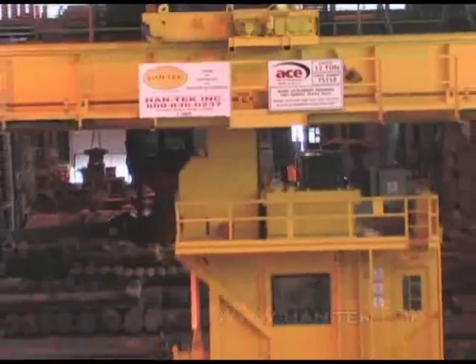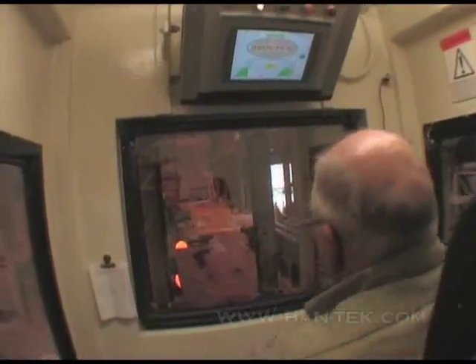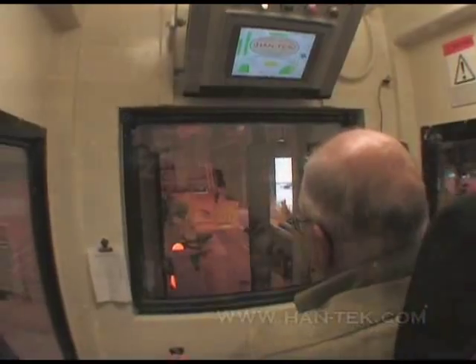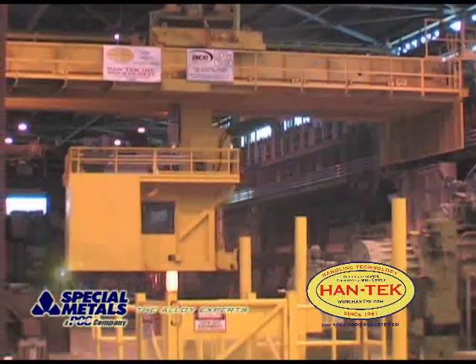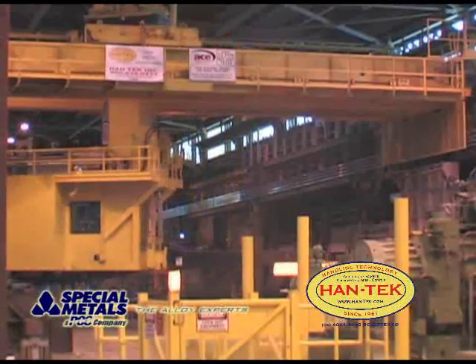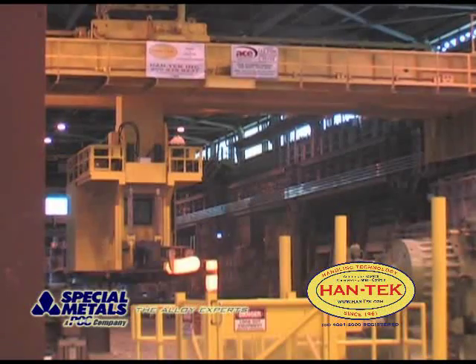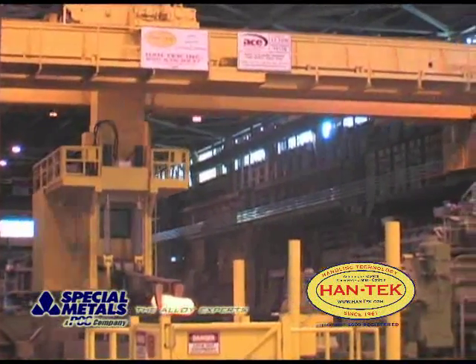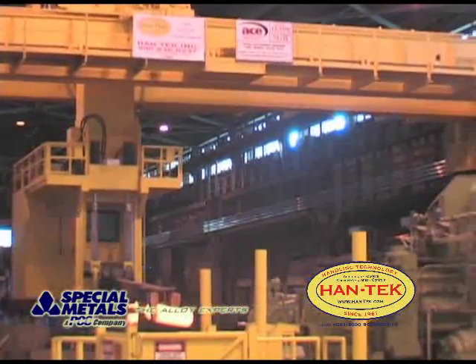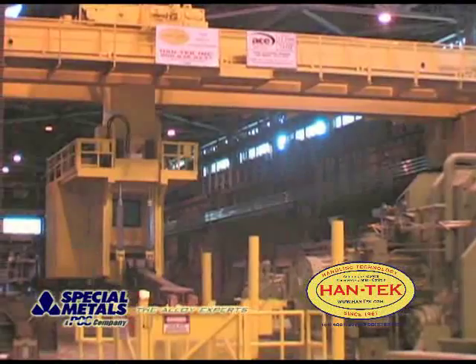Tracking the position of both cranes and the facilities surrounding them at all times, the system prevents any part of the crane from colliding with any obstruction. The joint effort of Special Metals Corporation and Hantec not only allowed for a system implementation schedule that resulted in zero downtime, but the result is the opening of doors to future applications, due to an increased level of precision, speed, and safety that will permit Special Metals to attack previously unreachable opportunities.